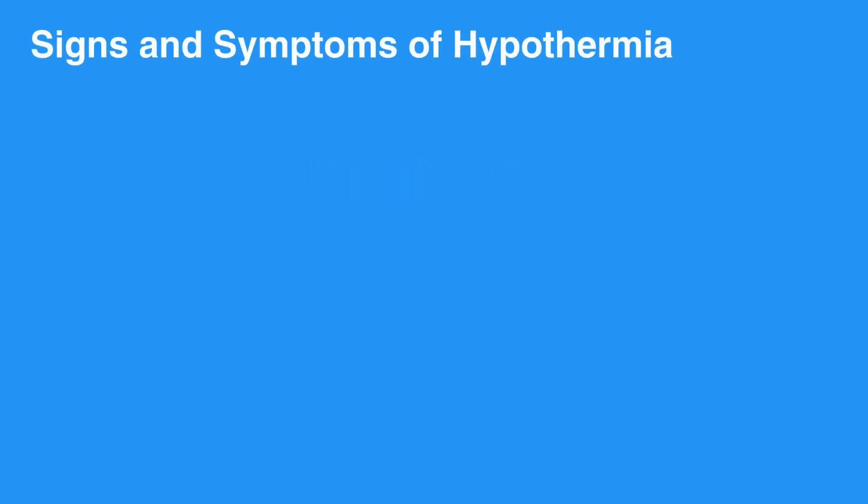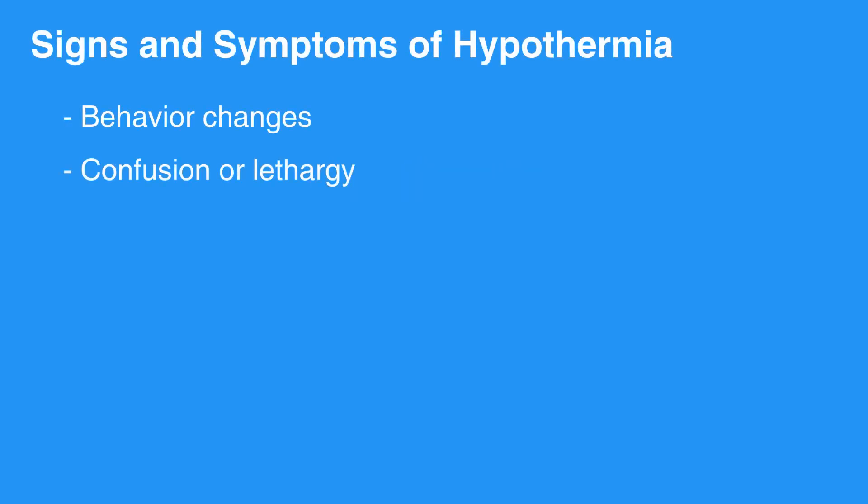Signs and symptoms consist of behavior change, confusion, or lethargy, paradoxical undressing, and shivering, which stops as hypothermia worsens.